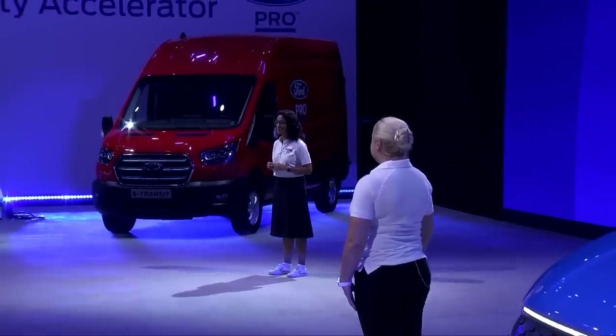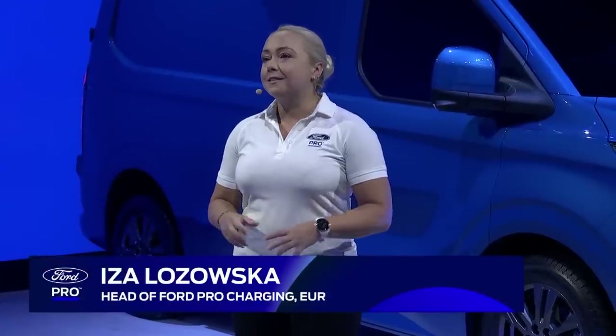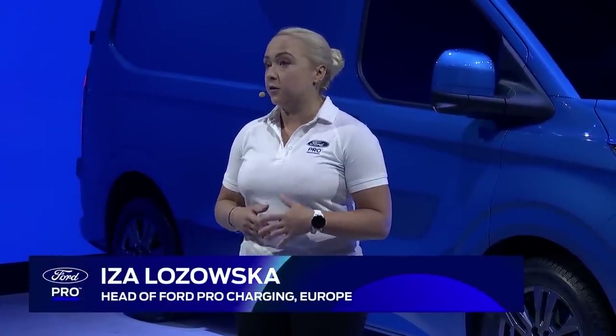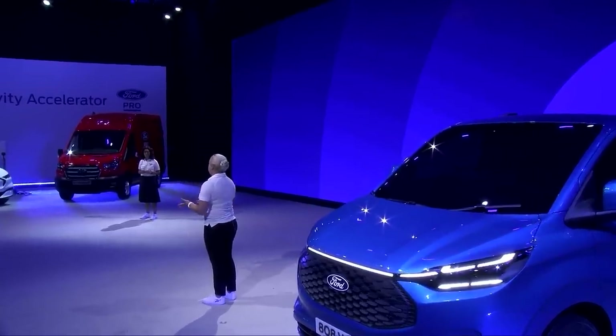While filling up at a pump is second nature for most, plugging in to charge isn't quite so common. To unpack charging and how we can reduce costs for a business, I'm joined now by Iza Lazowska, head of Ford Pro Charging Europe. There is an enormous amount of practical support offered by end-to-end Ford Pro Charging solutions. We provide our customers with the software and services they need to maximize their productivity as they electrify their fleet, whether that's for one or 100 vehicles.